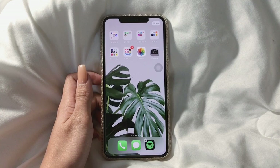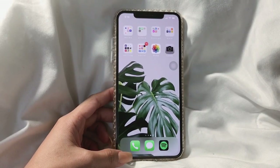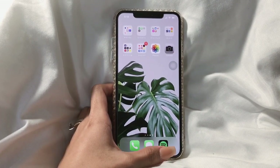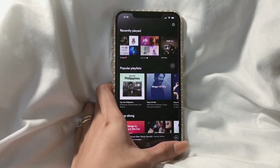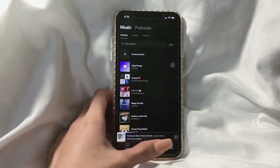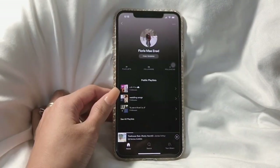I'm gonna introduce you to the applications I have on my phone. The bottom part has my contacts, my messages, and Spotify. Let me show you my Spotify — yes, I do have playlists. These are my playlists; you can follow me if you want.